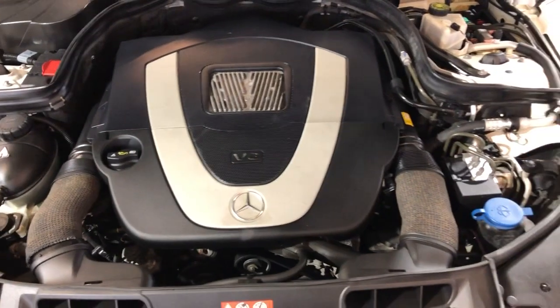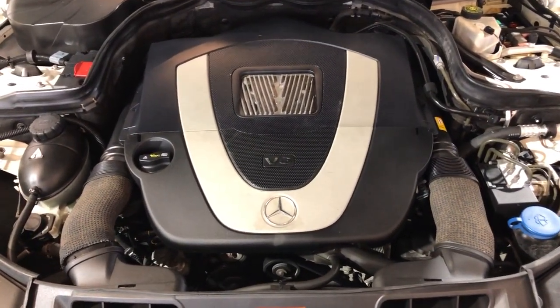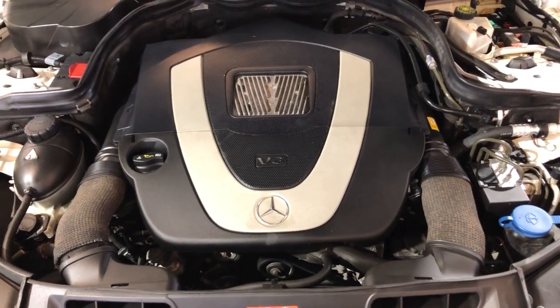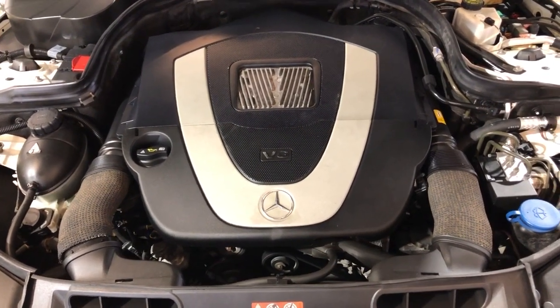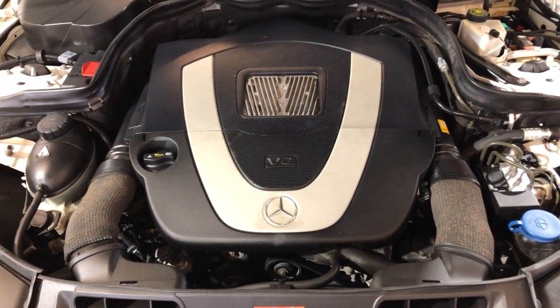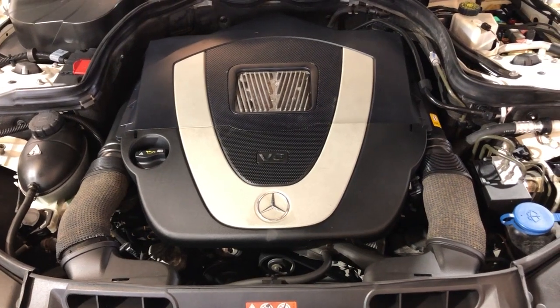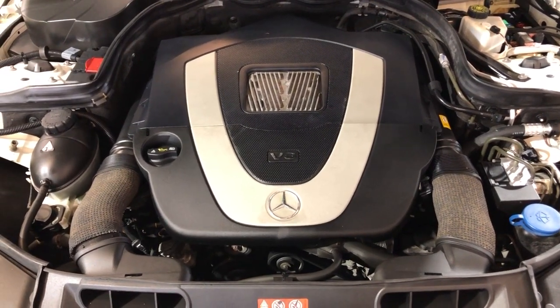2009 Mercedes-Benz C300 4MATIC with just 106,000 miles. All-wheel drive, nice and clean inside and out — front row ready. Any questions, guys, please give us a call at 847-496-4250. Check our website, CarCityChicago.com, for more information, pictures, video, and a free Carfax report.